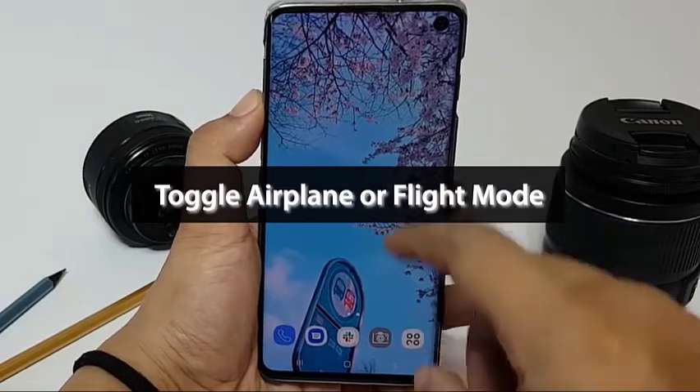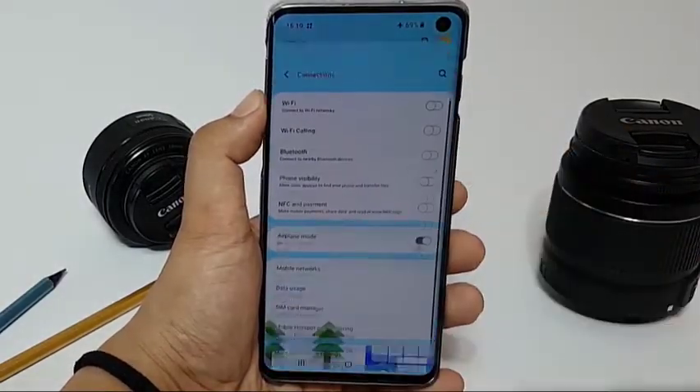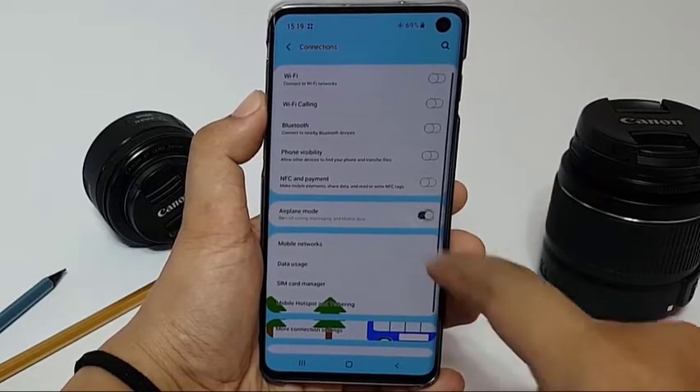Some users have reported fixing the emergency calls only bug after turning airplane mode on and off on their device. Make sure to try it on your device.